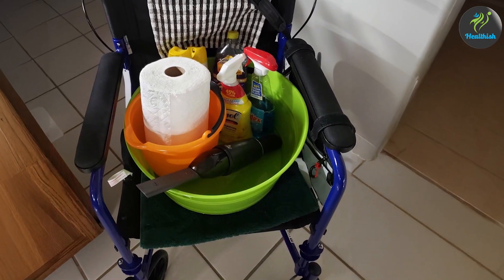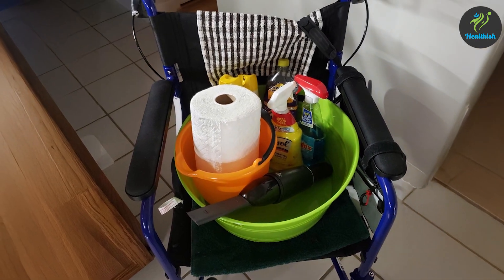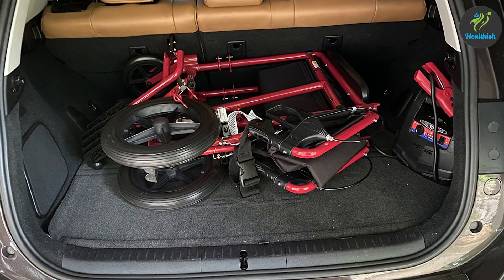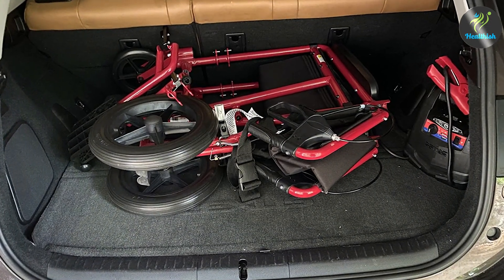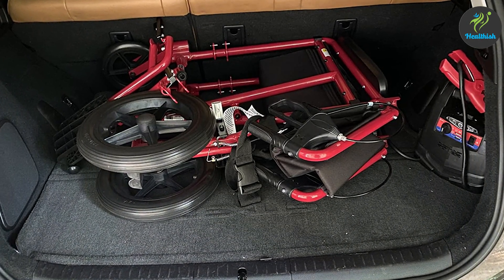In summary, selecting the right lightweight transport wheelchair can greatly improve mobility and convenience. Each of these models offers unique features and benefits to cater to different needs and preferences. We hope this guide helps you find the perfect wheelchair to enhance your daily life. Thank you for watching, and don't forget to subscribe for more product reviews and helpful tips.